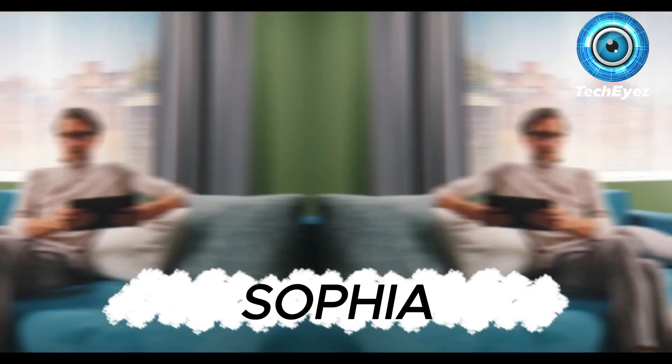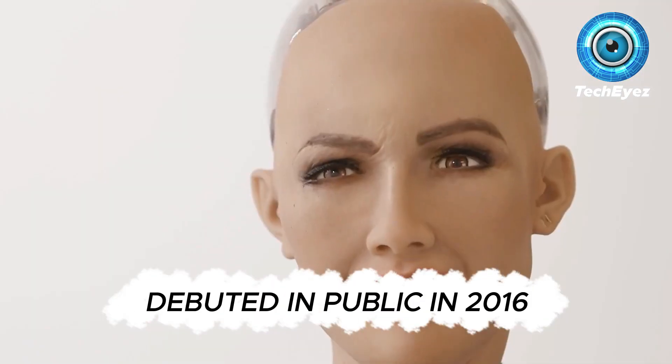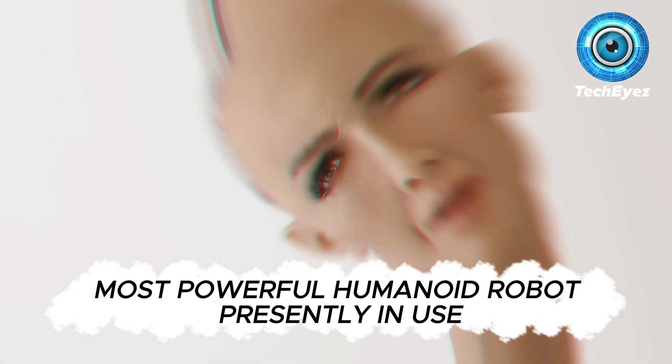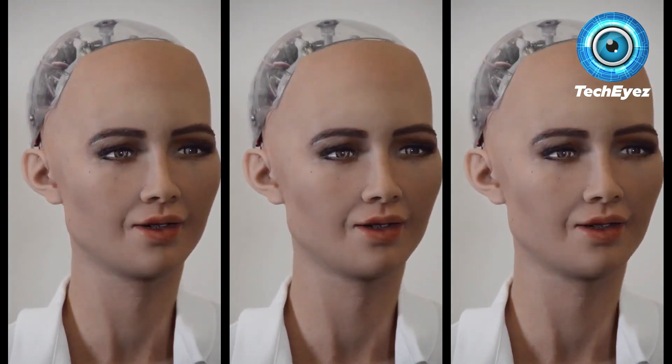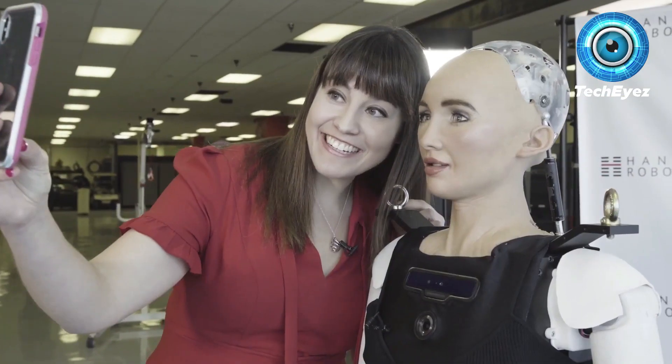Let's start with Sophia, who debuted in public in 2016 and is the most powerful humanoid robot presently in use. She is unique, and the way she connected with humans was unlike anything a machine has ever been able to do. She is one of the most well-known artificial intelligence robots nowadays.